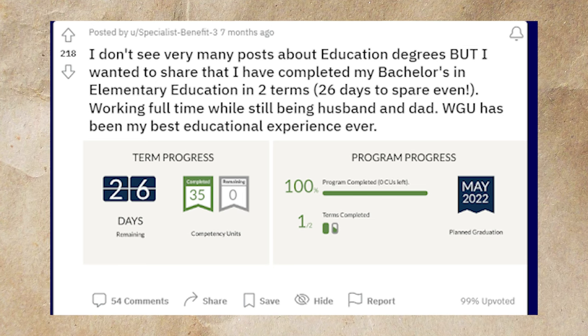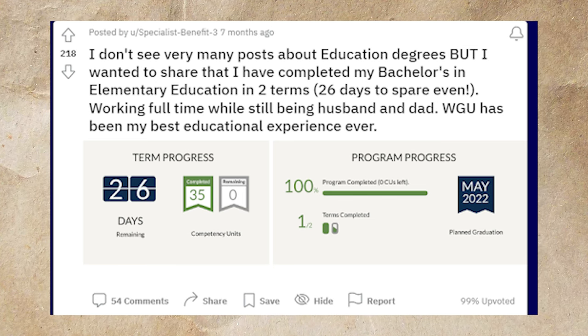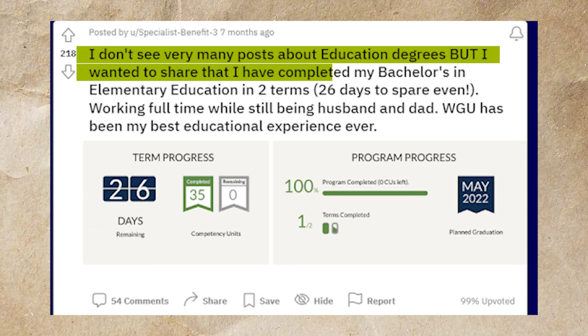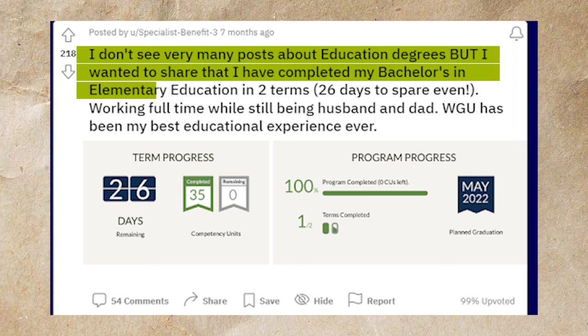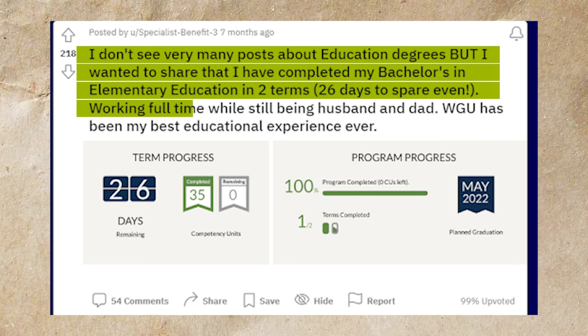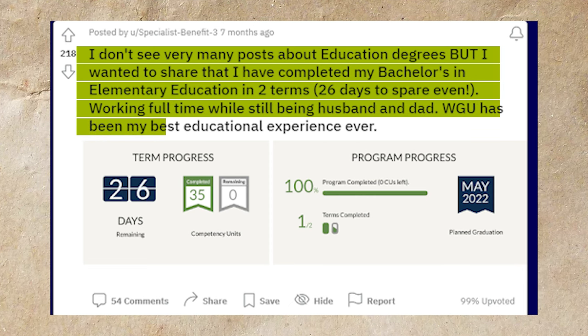If you don't believe you can finish this really quickly, here's a post from Reddit where this person talks about completing their bachelor's in elementary education in two terms with 26 days to spare — while working full time, being a husband and a dad. They say WGU has been their best educational experience ever. So if you follow this process, you can finish WGU extremely quickly.